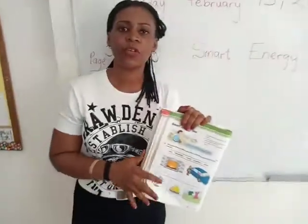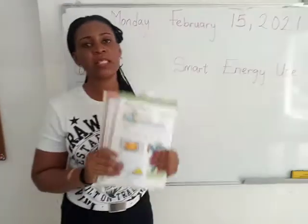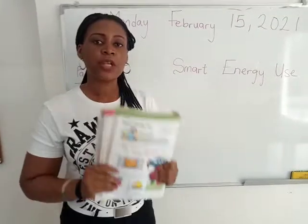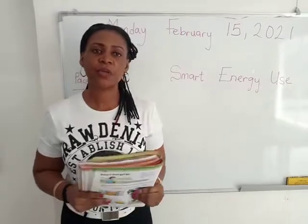When you're done, take a picture of your work and send it to me. If you still don't understand, please do not hesitate to let me know so that I can explain better. Thank you guys, and see you tomorrow. Bye bye.